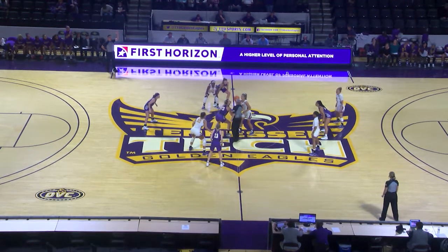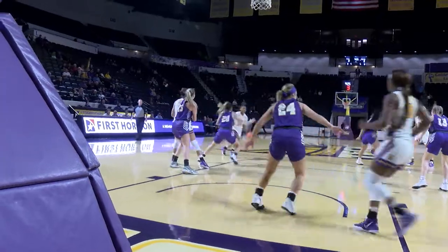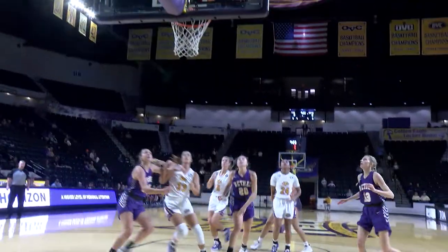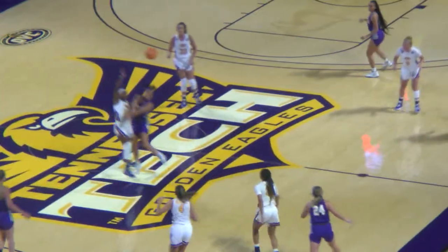Back on their home court. What does Bethel have to do tonight to try to get an upset win over these Golden Eagles? Head Howard and Carmona for Tennessee Tech. A little bit of a new look. Scrappy early to keep themselves in the game, and they've done it well so far.